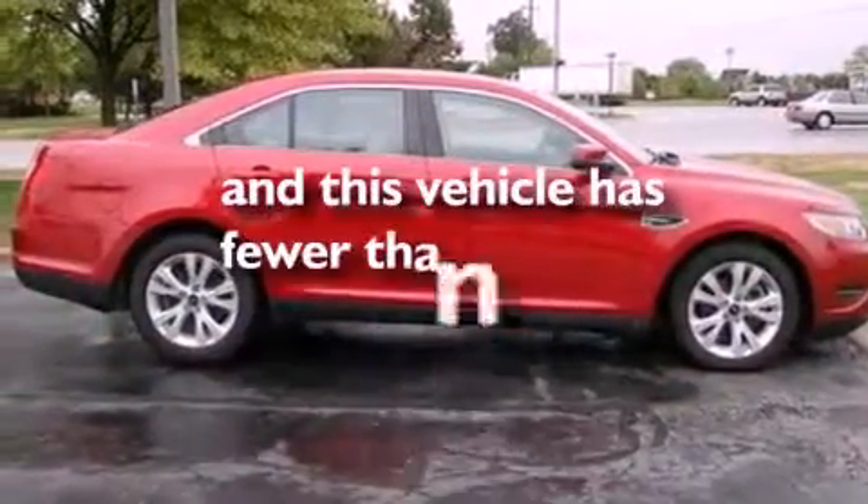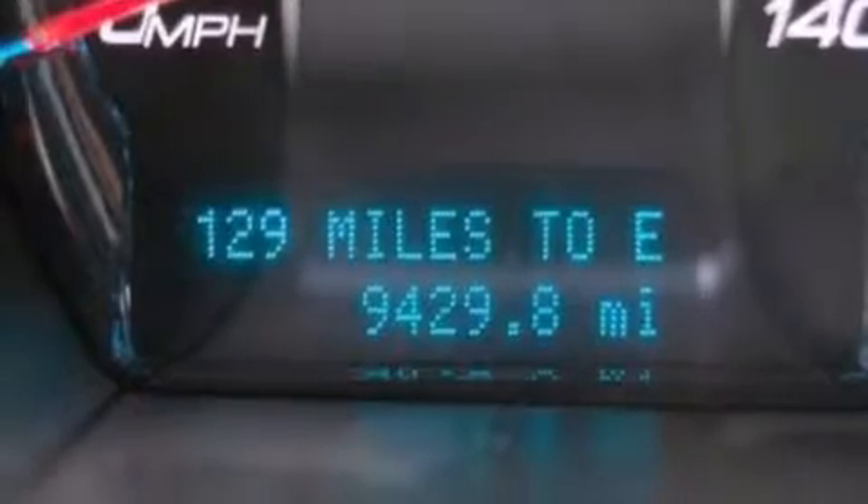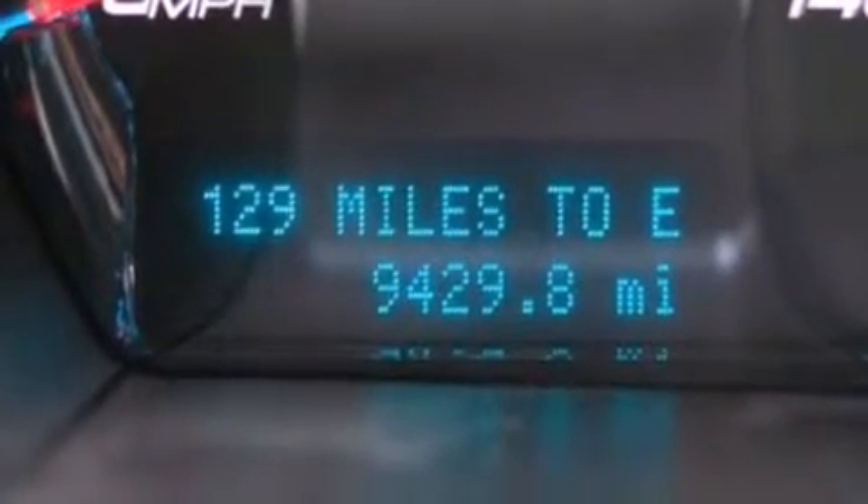This vehicle has fewer than 10,000 miles on the odometer. With an EPA estimated rating of 27 miles per gallon on the highway, this automobile pays off in the long run.